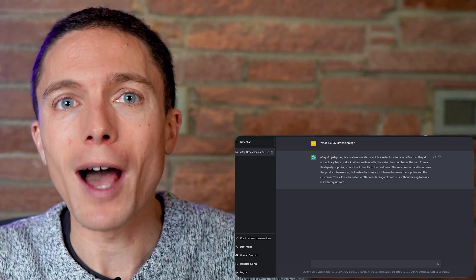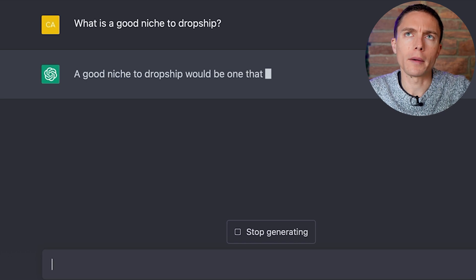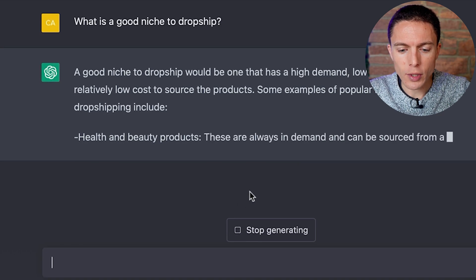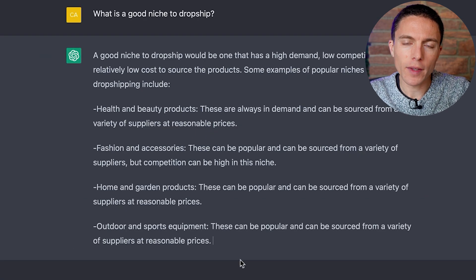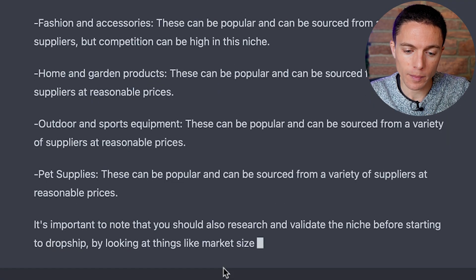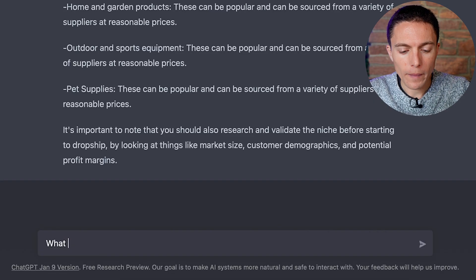To use this to actually help us with the dropshipping process, let's start broad. I'll ask it: what is a good niche to dropship? In other words, what category of items should I be looking to dropship? It says a good niche would be one that has high demand, low competition, and relatively low cost — health and beauty products, fashion accessories, home and garden products, outdoor and sports equipment. Some of these I have a lot of experience selling personally, like home and garden, outdoor and sports equipment, pet supplies. It's a bit broad and not very specific, so we can narrow this down a bit more and ask: what are some good suppliers to dropship onto eBay?